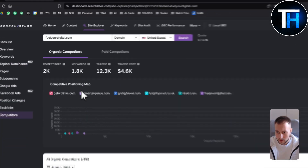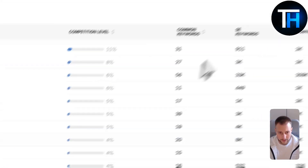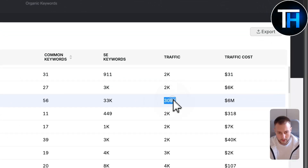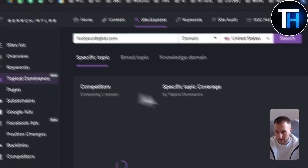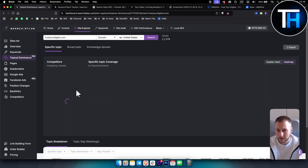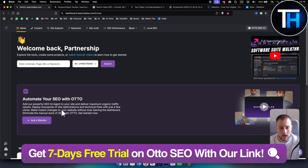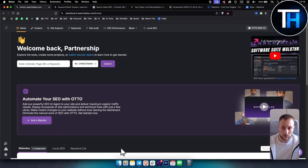Under Competitors, you can see organic competitors for your domain, how many competitors you have, common keywords shared with them, and their traffic. For example, Go High Level appears as a competitor with around 300,000 visits per month, and you can also see their traffic cost. You can also use the topical dominance feature to compare two websites together. If you want more detailed videos on Auto SEO — including how to install the Auto SEO pixel and how to leverage it for your website — check out other videos on our channel. There's a seven-day free trial linked below.